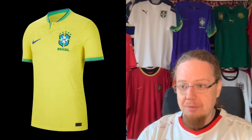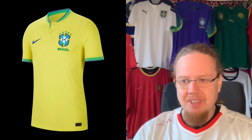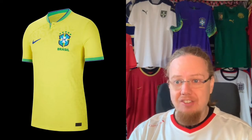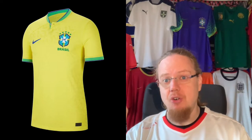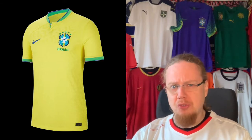I give every jersey a grade from 1 to 10, 1 being the worst and 10 being the best. We start with Brazil's new home jersey, and I cannot tell you how much this one has grown on me. The first thing I thought was the yellow is way too bright, but wait until you see this in a match — it is such a glorious look.